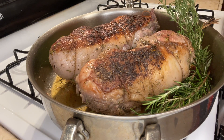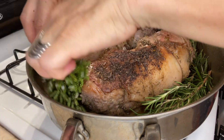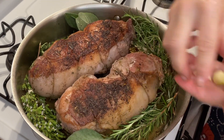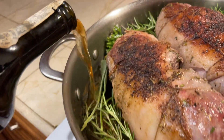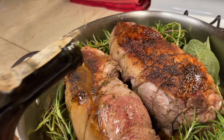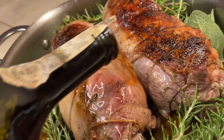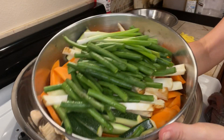Once the meat is nicely seared on both sides, we're going to turn the fire off and add some fresh herbs — a little extra garlic, rosemary, sage, and some extra thyme — and then finish it off with white port. Now it's ready for the oven: 375 degrees for 20 minutes, and then we're going to reduce it to 325 for an hour and a half.